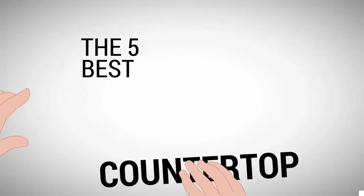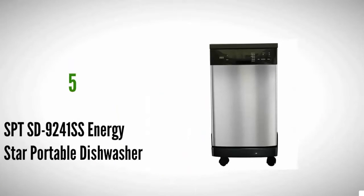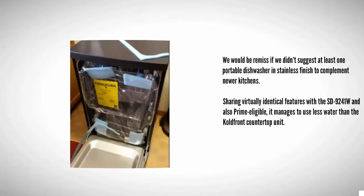The Proud Home presents the five best countertop dishwashers. Let's get started with the list. Starting off at number five, we would be remiss if we didn't suggest at least one portable dishwasher in a stainless finish to complement newer kitchens.